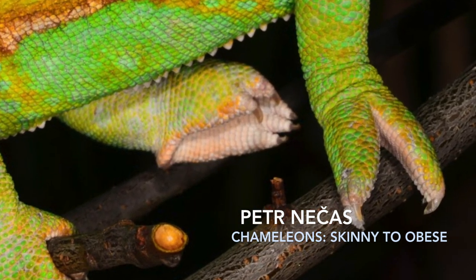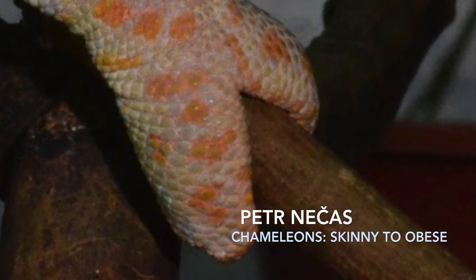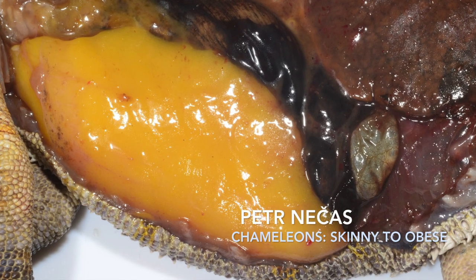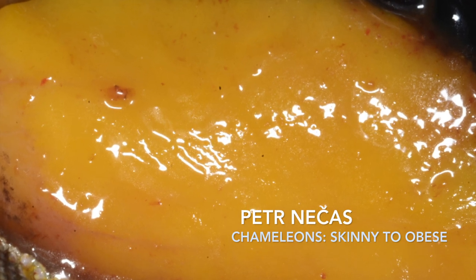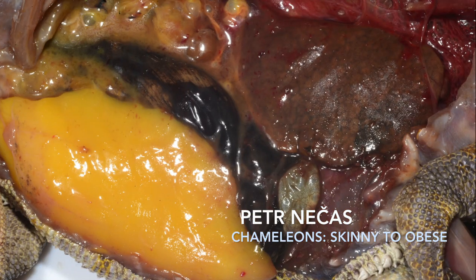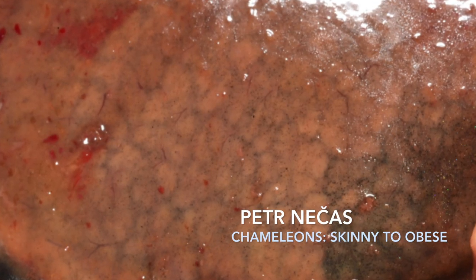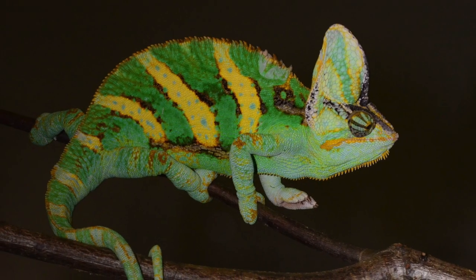For those who don't like graphic content, please close your eyes. Chameleons that are overfed develop a huge fat body in their body cavity that blocks the work of many organs. The liver usually degrades with fat and loses functionality. These overfed, obese chameleons live a miserable life, after which they die a painful death due to the failure of internal organs.